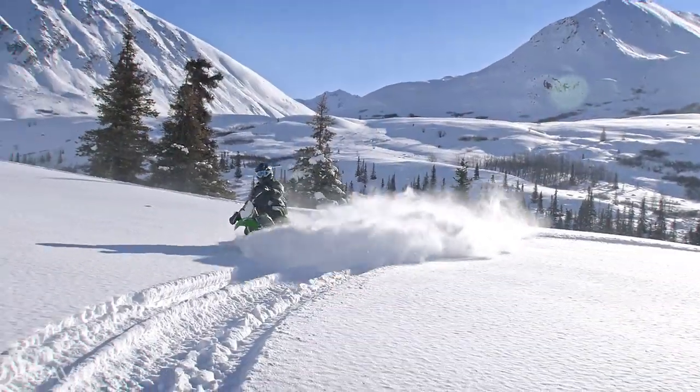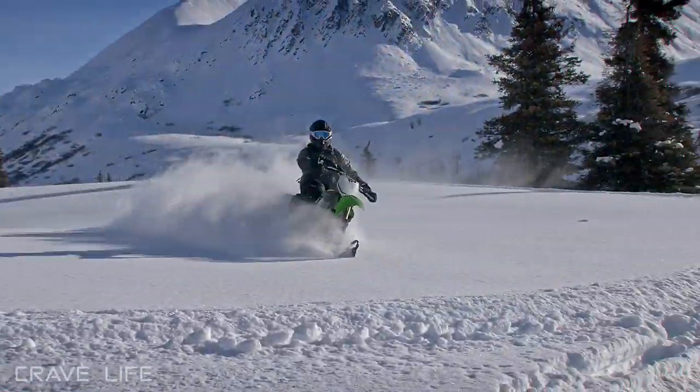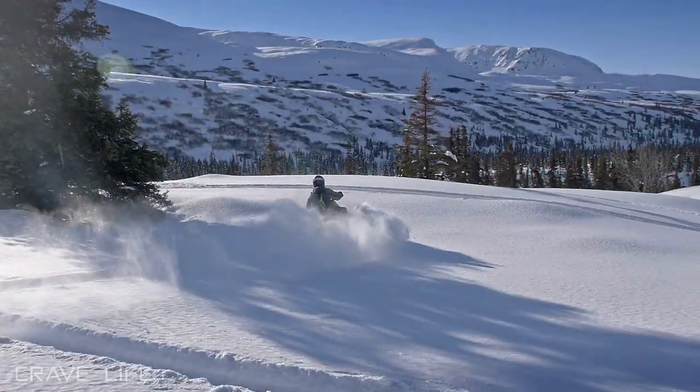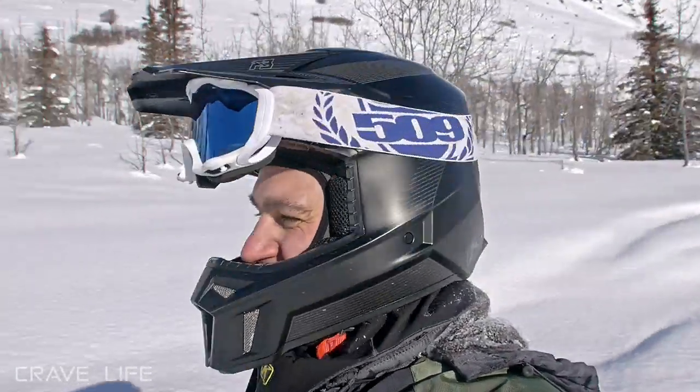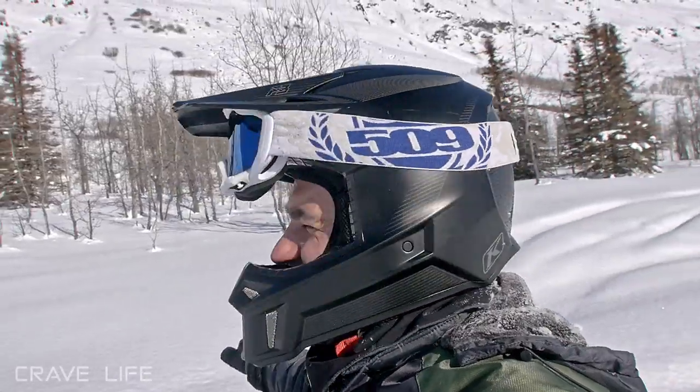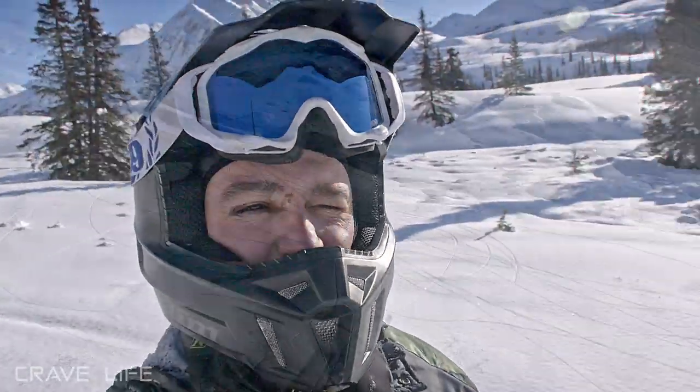We found this great little opening here — check this out. Got to put some marks in it. Check this beauty out — you have got to be kidding me. This is just like snowmobiling timber sledding heaven.